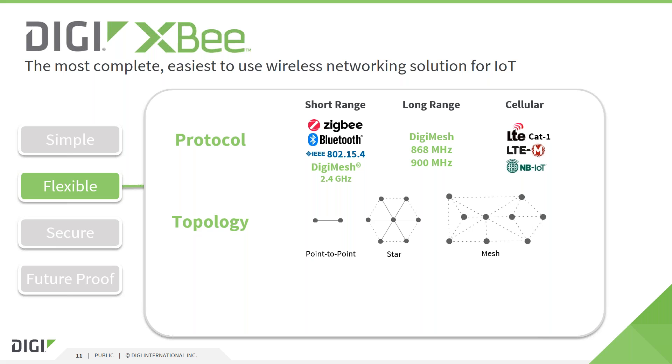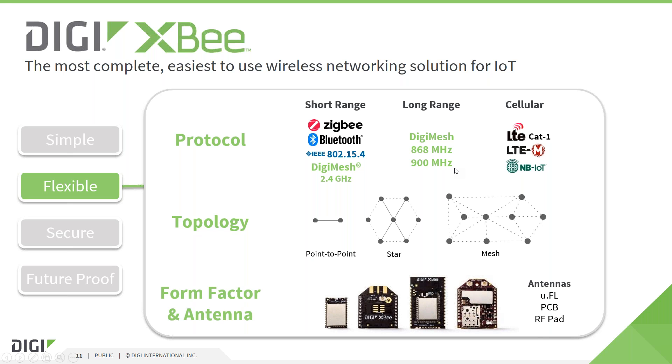We also offer XB modules supporting multiple cellular technologies such as 3G, LTE-CAT1, LTE-M and NB-IoT. Three compatible hardware variants are available: a micro module also called MMT, a through-hole module with pins on the bottom, and a larger SMT module for backwards compatibility to legacy XB modules. The XB cellular is a variant of the through-hole form factor with an additional UFL connector and SIM card slot. All of these offer various antenna options such as PCB or chip antennas, UFL, SMA and RF pad connectors depending on the hardware variant.